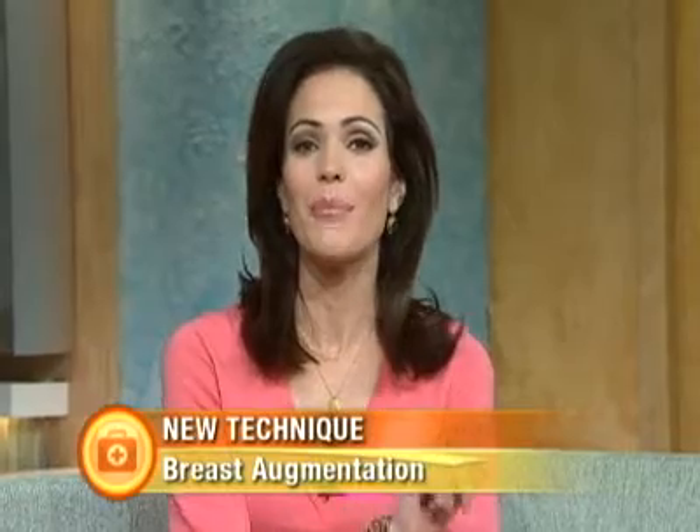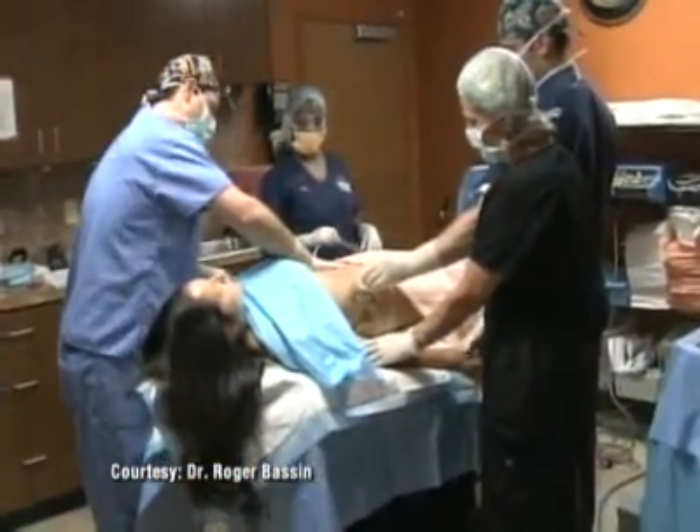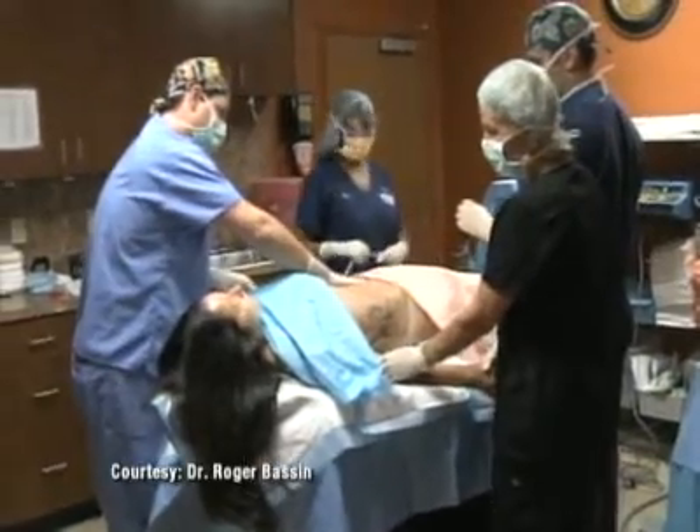Hello everyone. Welcome to Good Morning America Health. I'm your host Tanya Rivero. Two of the most popular cosmetic procedures in the U.S. are liposuction and breast augmentation. Now there's a procedure that combines the two, and it may someday prove to have greater medical value than the cosmetic benefit it now provides. Joining me from Orlando to discuss it is plastic surgeon Dr. Roger Bassin. Dr. Bassin, welcome back.